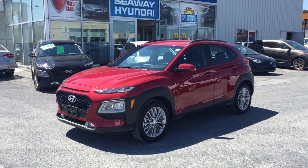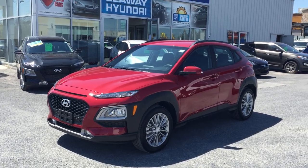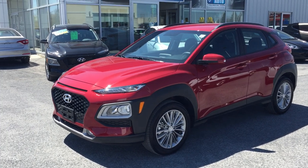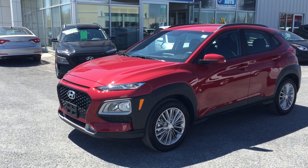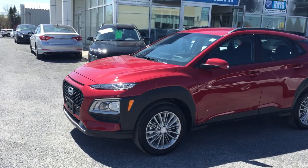Hey, Ron Mark here at Seaway Hyundai. Welcome back to our virtual showroom. Here to show you another great pre-owned vehicle — another Kona. 2020 Hyundai Kona Preferred All-Wheel Drive. They call us Kona crazy around here, and that is absolutely correct. We love Konas. We stock a ton of them, new and pre-owned, because they sell amazingly.